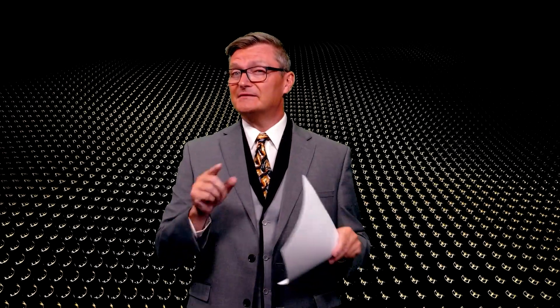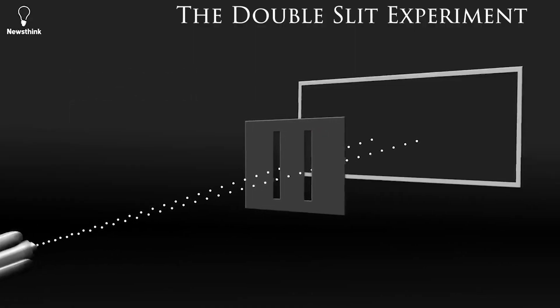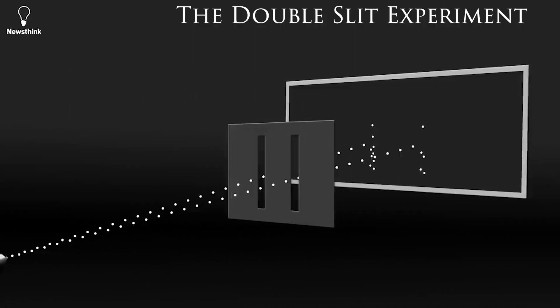Ever since I started this series, I've always wanted to tell you about the biggest thing that I didn't know that actually changed my life. And to this day, it still mystifies even the most learned scientists. It's called the Double Slit Experiment, and it's pretty hard to explain. But if I do it right, it might just change your life too. Everybody take a deep breath and focus.